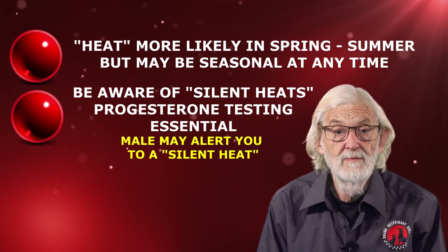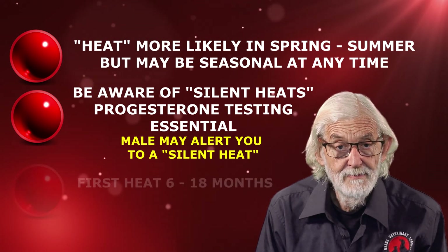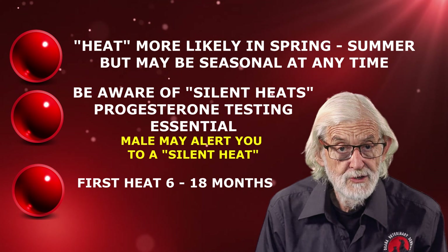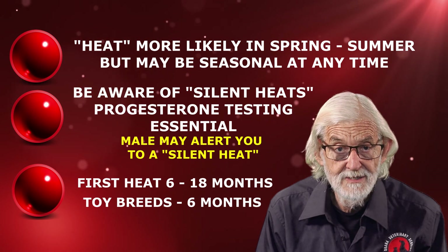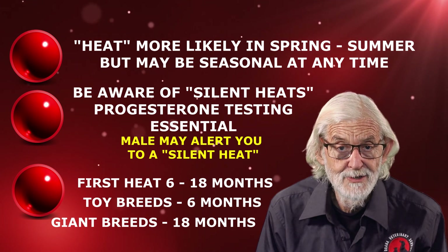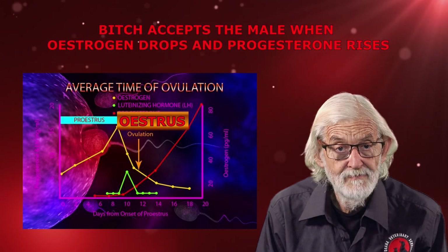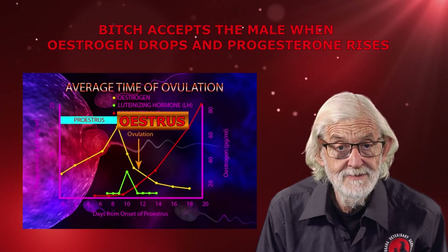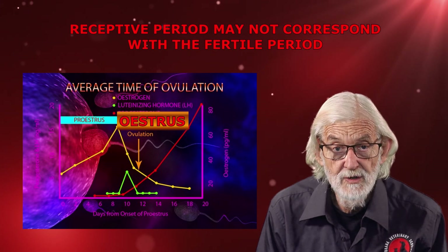The behaviour of a male dog in the vicinity may alert you to a bitch having a silent heat. A bitch may come into first heat from 6 to 18 months of age. Small or toy breeds may show early seasonal surges as young as 6 months, whereas giant breeds may not cycle until 18 months. During the oestrus phase, the bitch will accept the male when oestrogen levels reduce and progesterone levels start to rise, however the receptive period may not correspond with the fertile period.